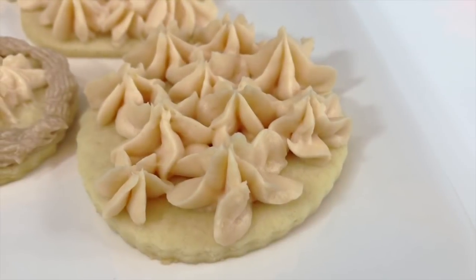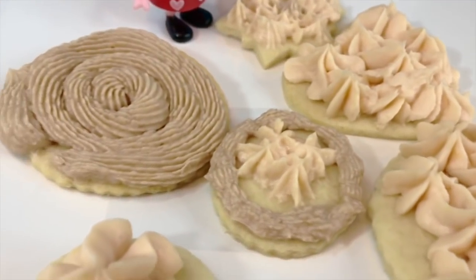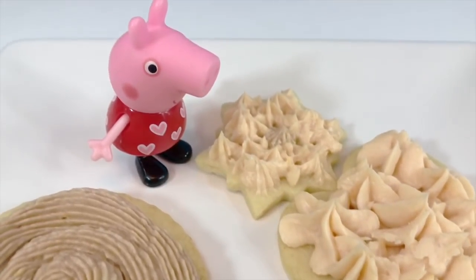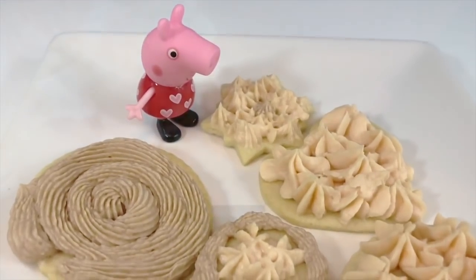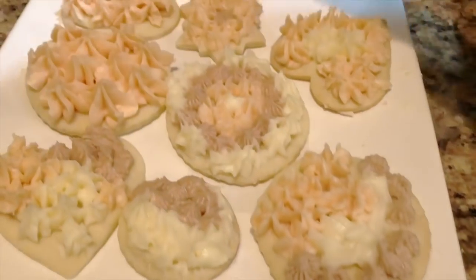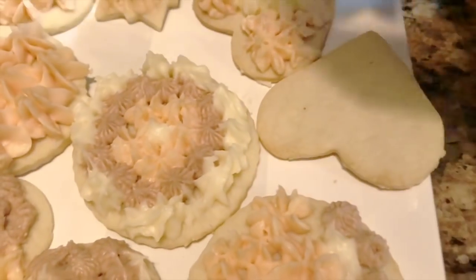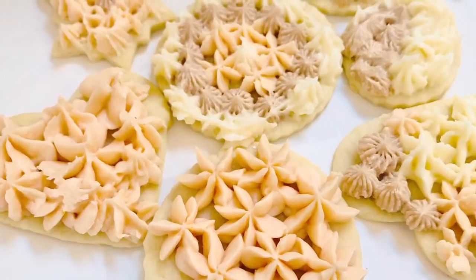The cookies are all done. It's time to dig in and eat one. I think Peppa wants to eat the star — which one would you choose, Tiny Fans? If you like our channel, please help it continue to grow by subscribing — it's free and easy, just click the link below. Thank you for coming to Tiny Treasures. Goodbye!